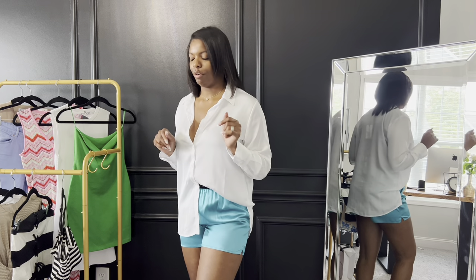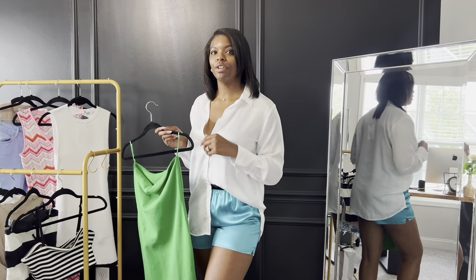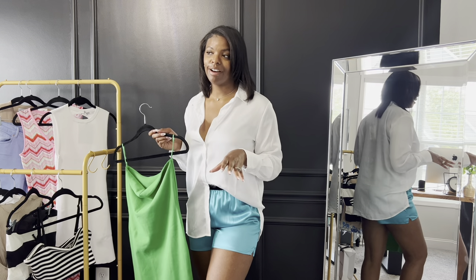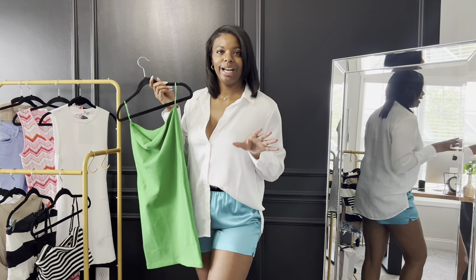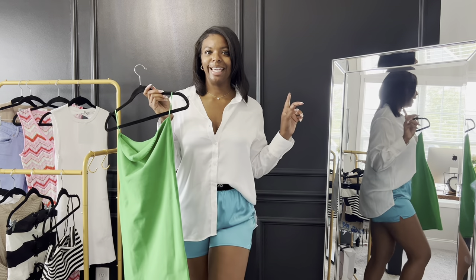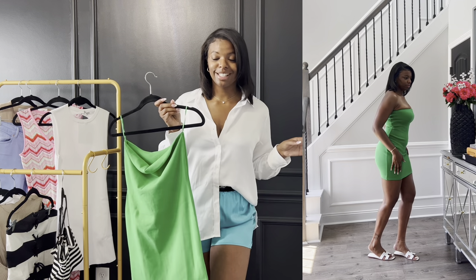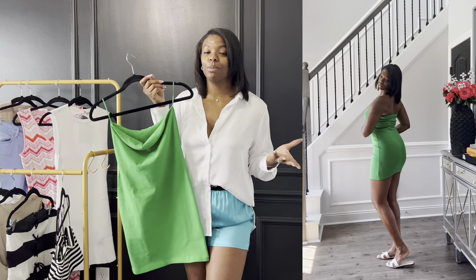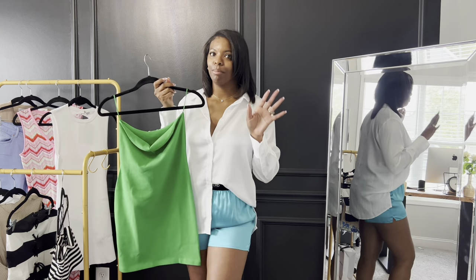Let's start off with the Zara pieces. Zara currently has a sale going on, so you'll definitely want to head over to the app, website, or in store. I got this green kind of mini dress — I styled it with a pair of sandals because it is short and it's super cute. It was $9.99 on special prices, so I said why not. Super cute for summertime.